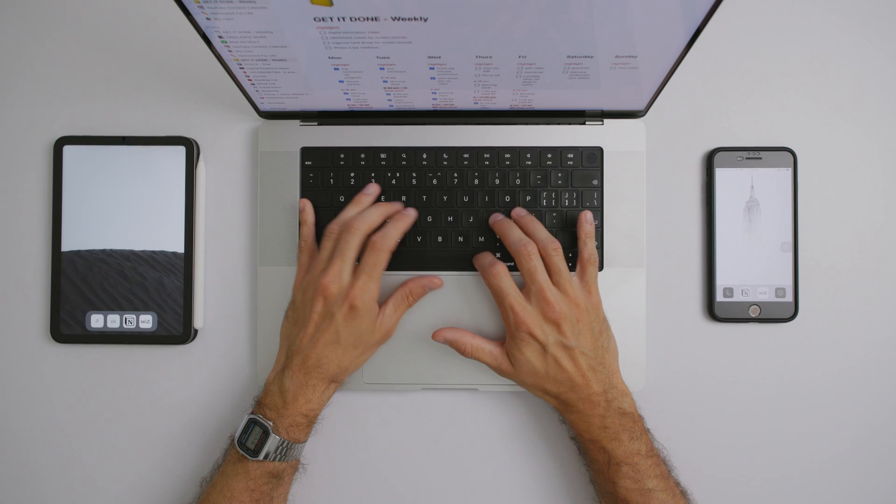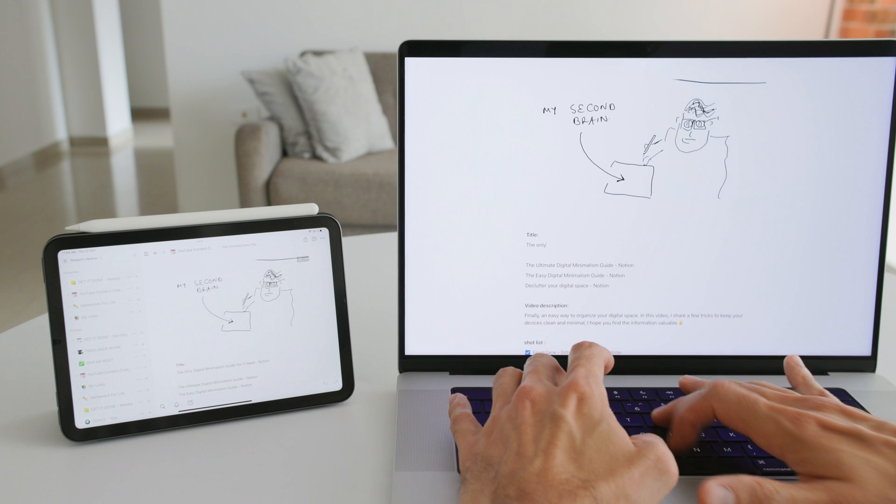Today's video is sponsored by Notion. Notion is basically my second brain. I use it to plan, track, and do all of my work in the same place, and I've been doing it for years.